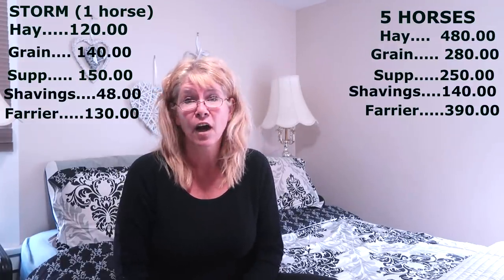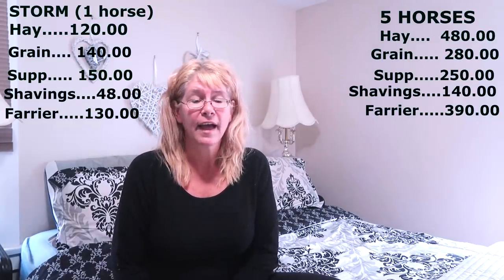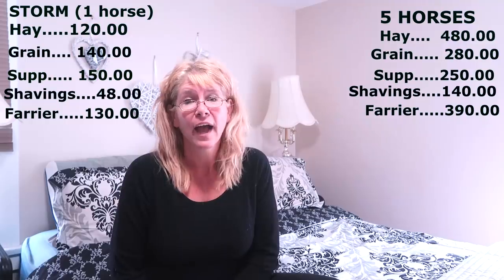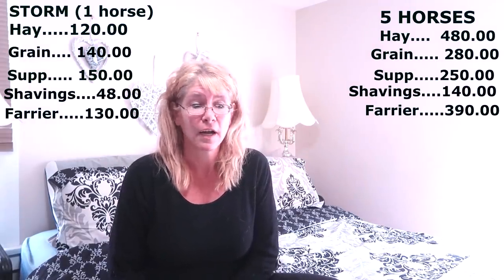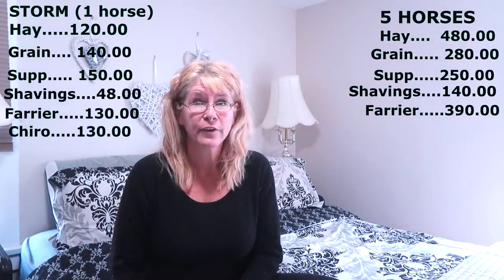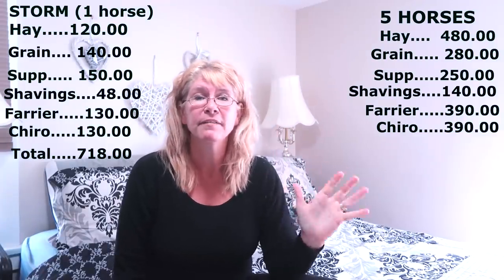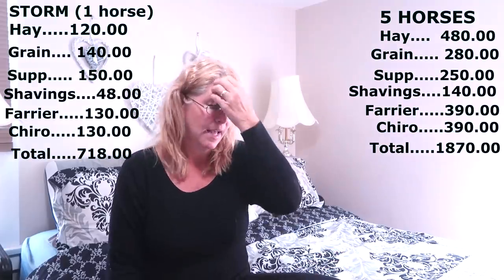I also added the chiropractor to this list. Not everybody uses a chiropractor with their horse, but I think seeing everything our horses go through being ridden, they need chiropractic care — it's a necessary thing. We do it every month for two or three of our horses. For Storm alone it's $130, and for three of our horses each month it's $390. So the totals: for one horse it costs $718 a month just to have them here and maintain a level of care, and it costs about $1,870 to keep five horses at the same level of care.